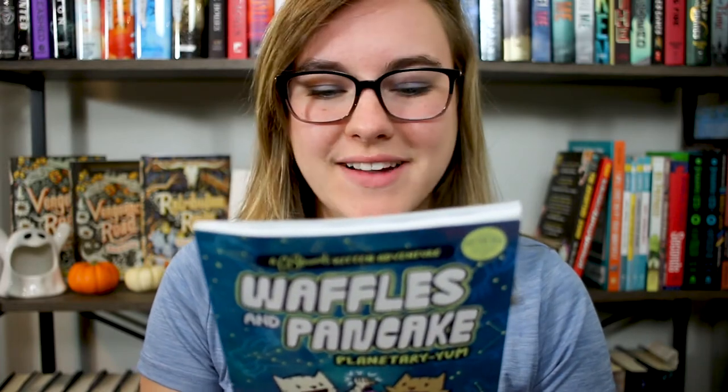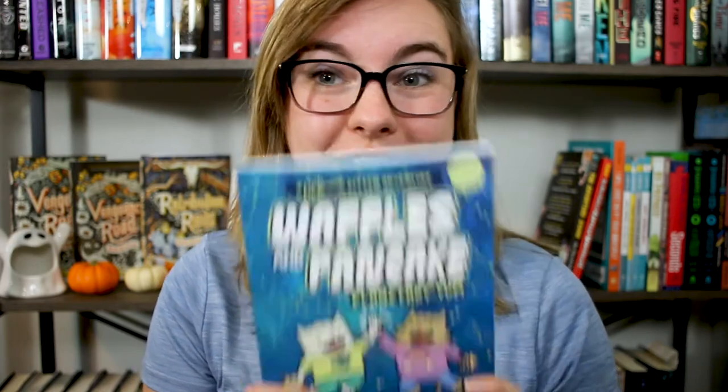This graphic novel is chock-full of educational facts about space and perfect for young readers. Publication date is October 26, 2021 and by the time you're watching this it should be out on shelves for you to go purchase. The age range is 6 to 9 years old and it is a whopping 56 pages long.